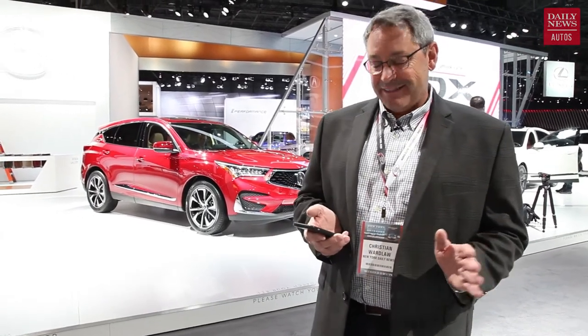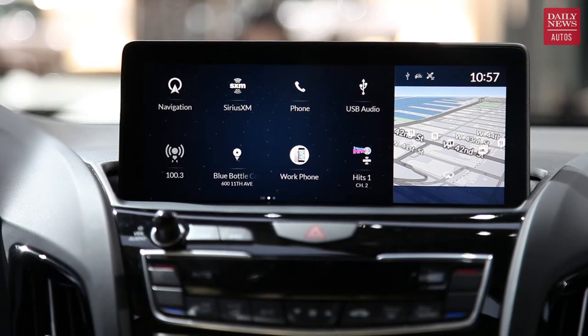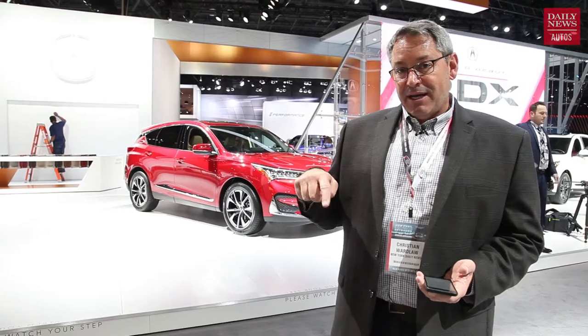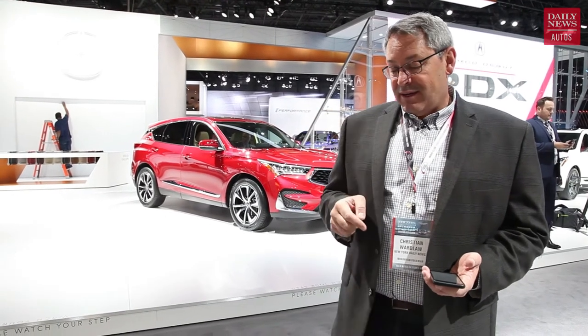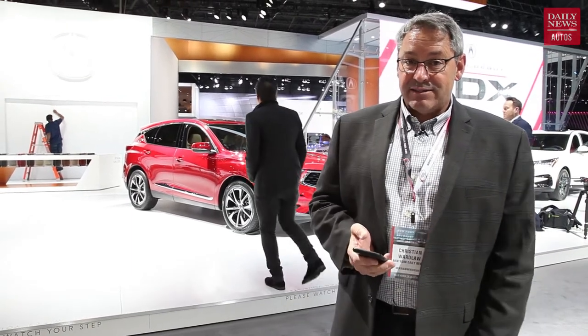The potential fly in the ointment is something called the new True Touchpad infotainment screen control. There's a pad on the center console and you use your fingertip to trace and interact with the screen. In Lexus models, that kind of interface doesn't work so well, but Acura swears they've improved on what Lexus does.